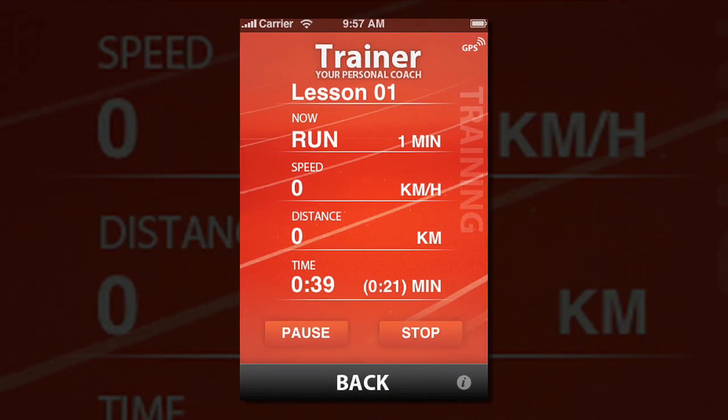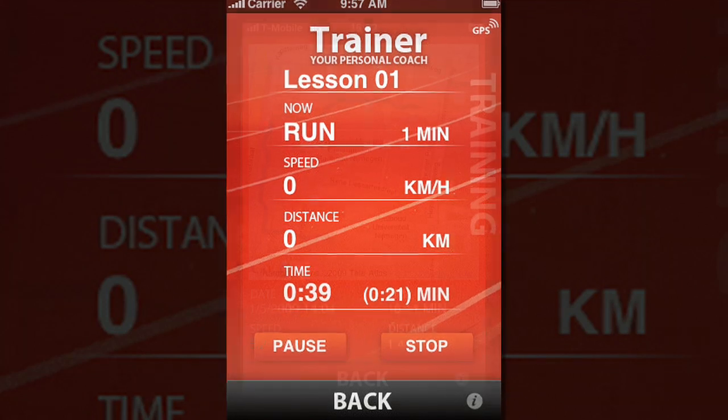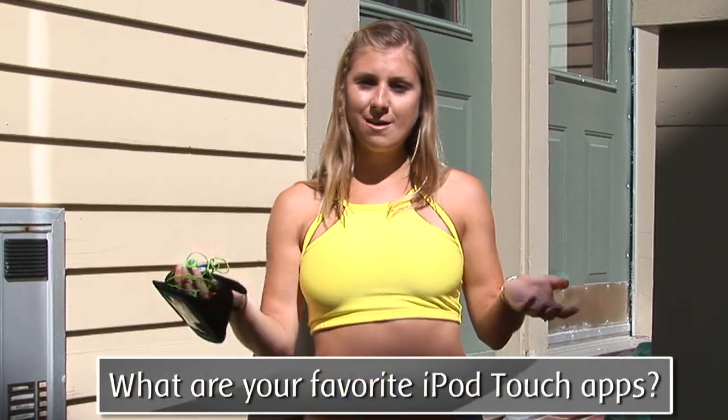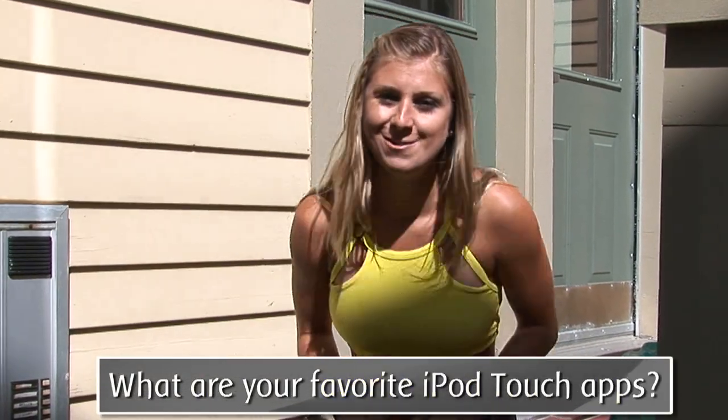If you have GPS on your iPod or iPhone, you can track how fast you're running and how far you go. Hopefully you guys will enjoy this app as much as I do. Check back for more reviews of other applications. I'm Sarah, and I'm going out for my run now, so I'll see you guys later, bye!